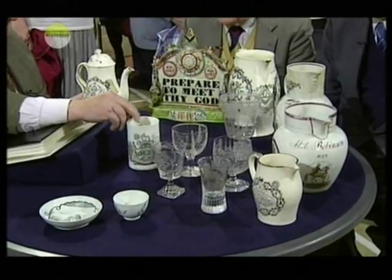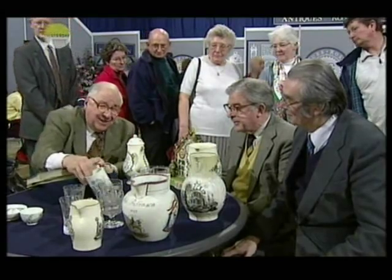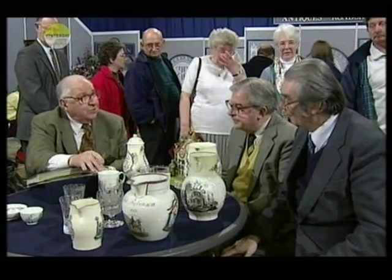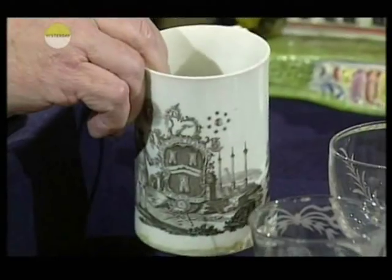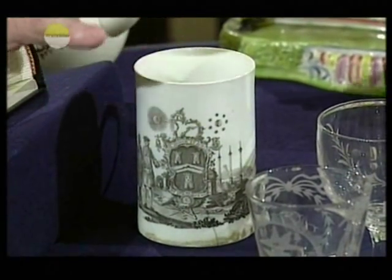This is extraordinary. This is a Worcester one — terribly rare, with the Freemasons on the front and the emblems as well, engraved by James Ross, who was a great Worcester engraver, a pupil of Hancock, the great originator of transfer printing. And this is marvellous — about 1780, something like that, this mug.